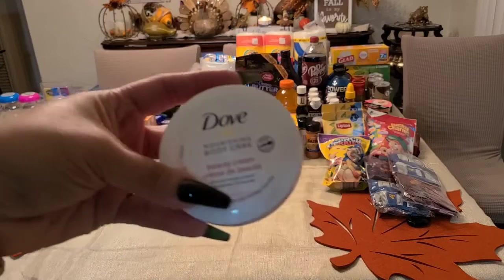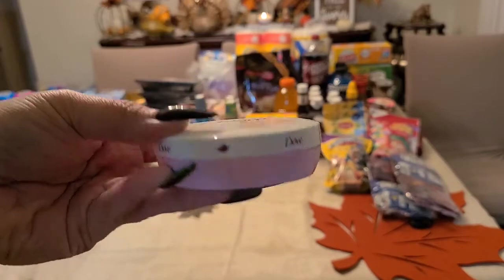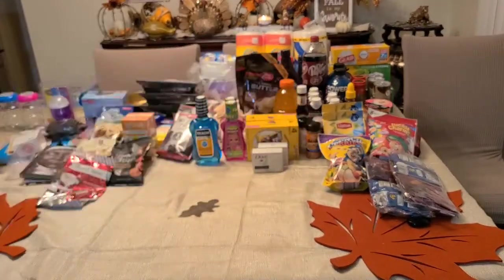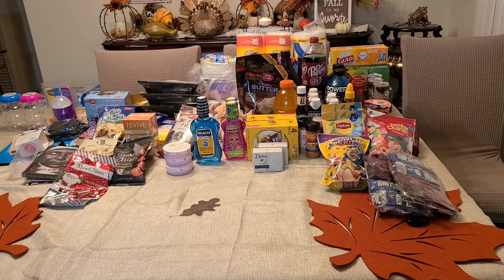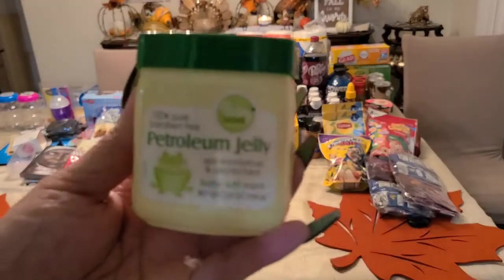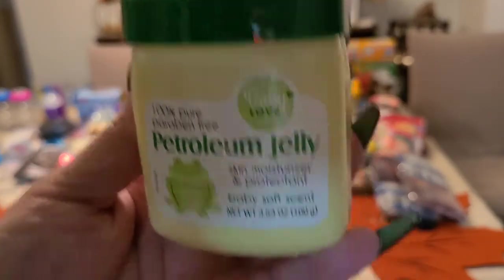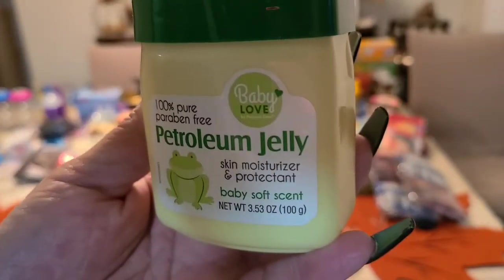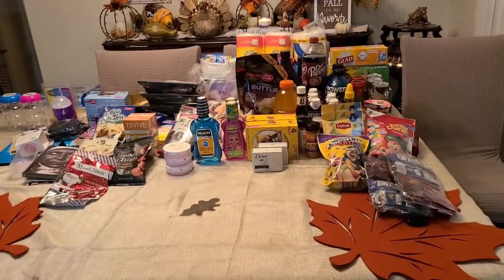I got the Dove Nourishing Body Care Beauty Cream — the pink one, it smells really good. I also got petroleum jelly, 100% pure — 3.53 ounces; I got one of these.